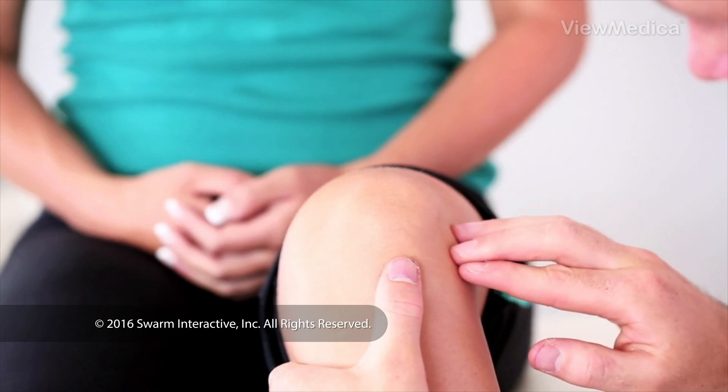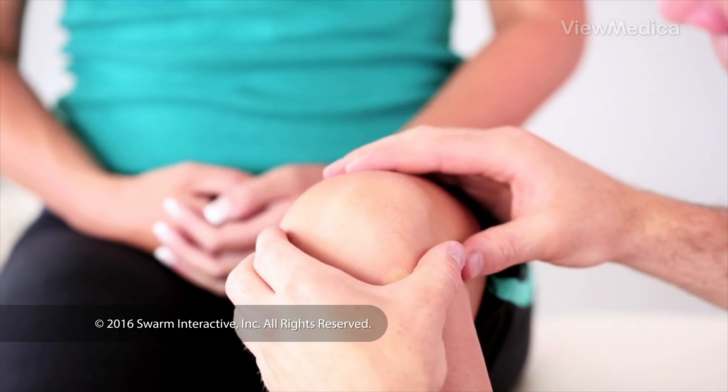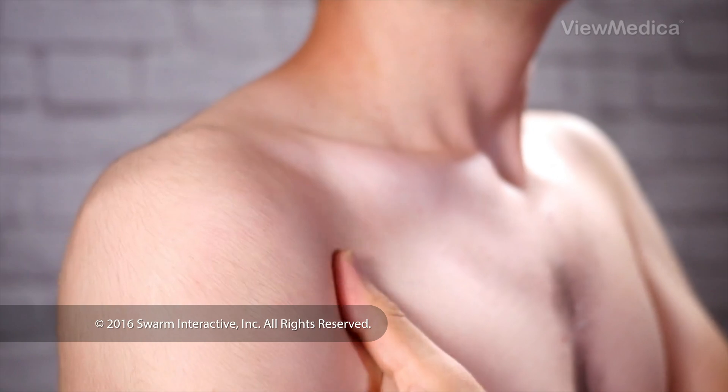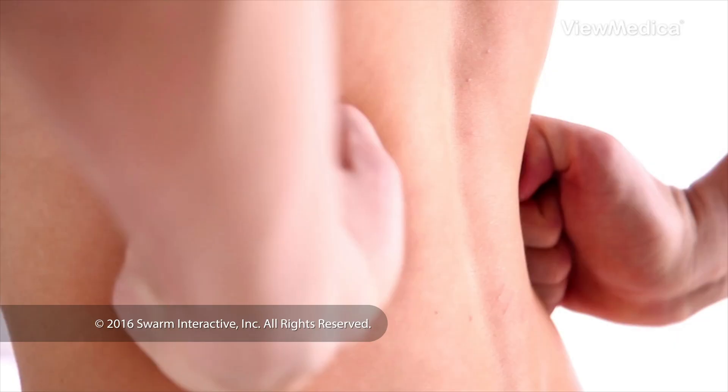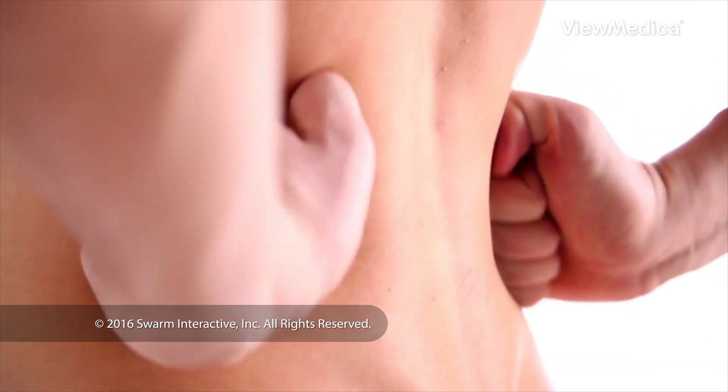PRP may help if you have meniscus tears in your knee, rotator cuff tears in your shoulder, plantar fasciitis in your foot, and injuries in your spine, hip, or elbow.